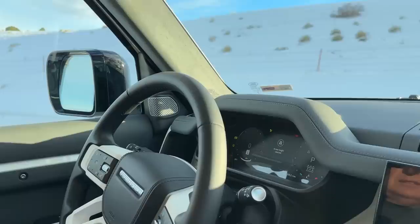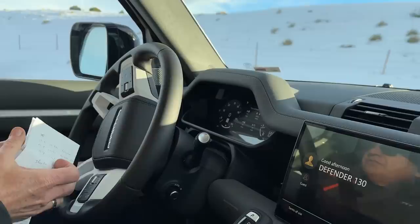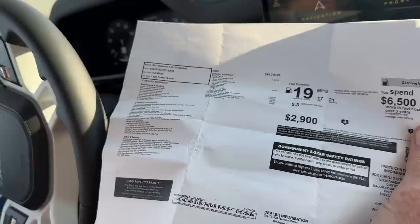Let me pull up here a little bit and go over some of the options. They start at about $70,000; I believe this First Edition is more like $84,000 starting. Let me get out of the sun so we can read the screen.